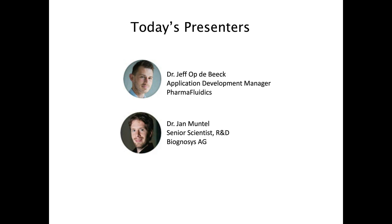Jan Muntel has been employed as a Senior Scientist on the R&D team of Biognosis AG since 2016. He has longstanding experience in quantitative proteomics, and his work at Biognosis is focused on the development and benchmarking of new LC-MS workflows. He holds a PhD from the University of Greifswald and was a postdoctoral researcher for four years at Harvard Medical School. Thank you both for joining us today. Jeff, please go ahead and get us started.